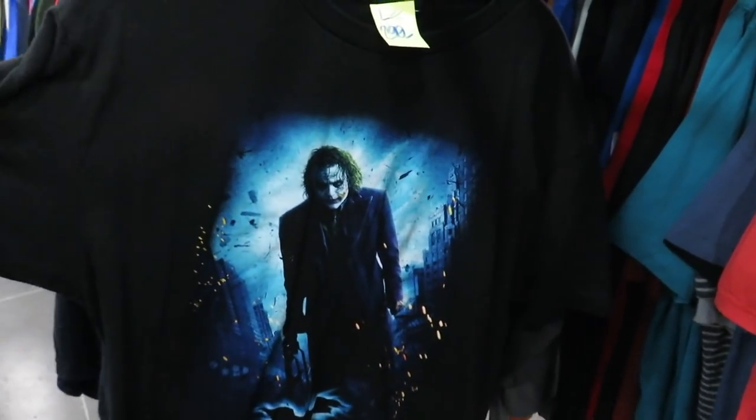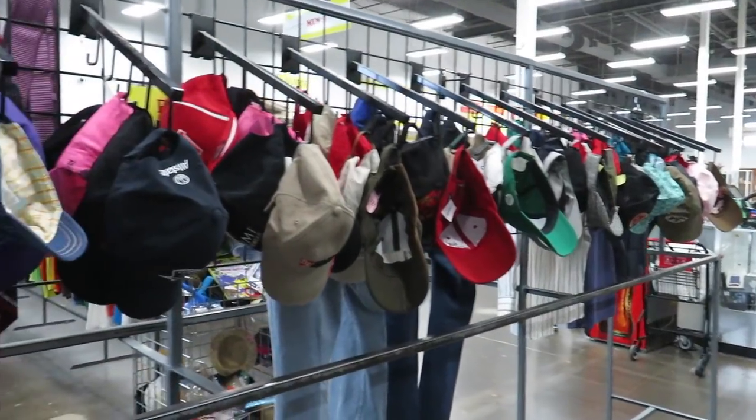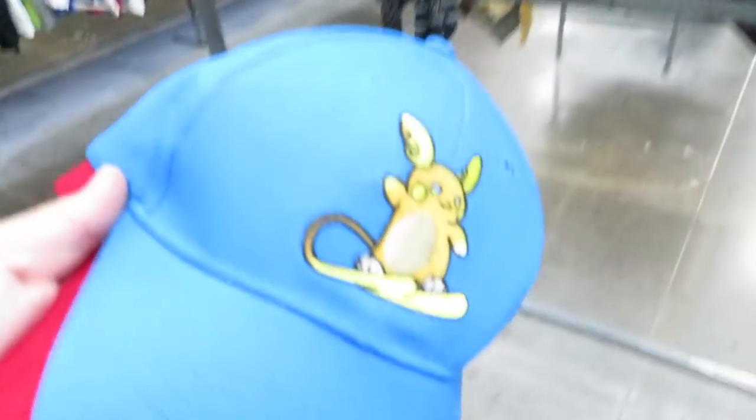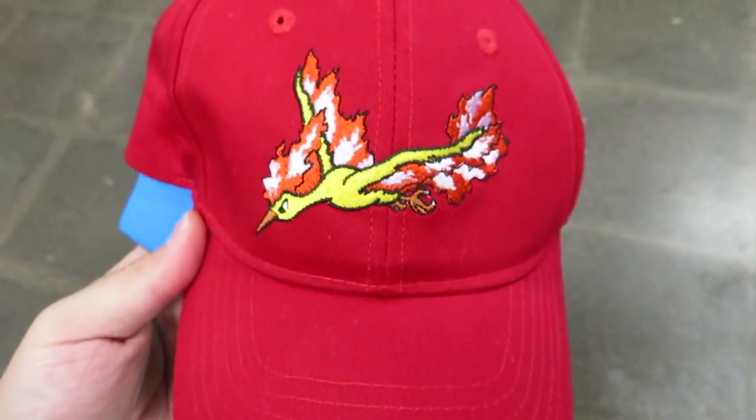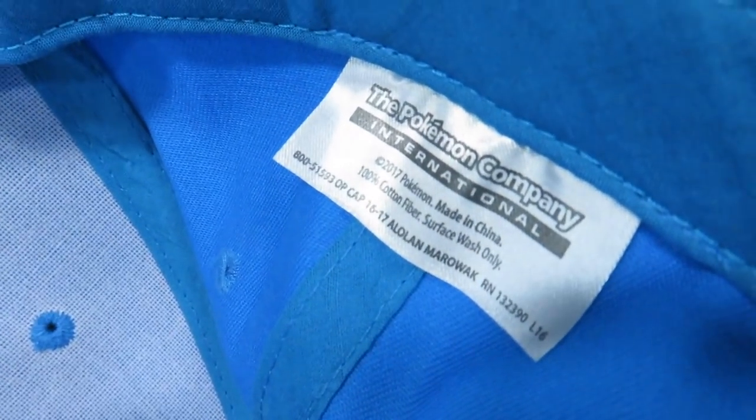Hands down the best Dark Knight movie of the three in my opinion. I went through all these hats and nothing really stood out besides these two right here — you have the Moltres hat, which is kind of cool. They're both by the Pokemon Company International.